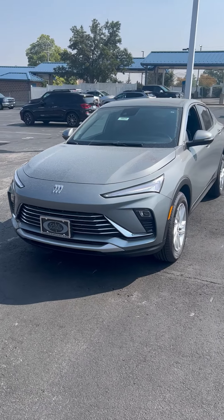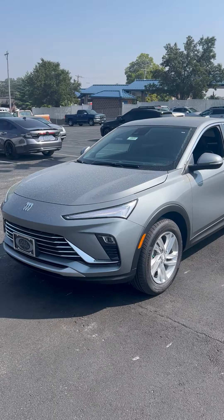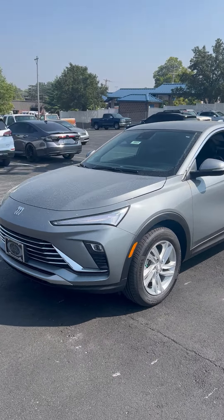Hi everybody, this is Austin Longnecker. I'm over here at the Buick GMC off of Nolan Road here in Independence, Missouri.